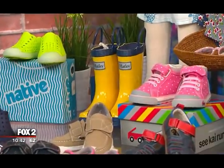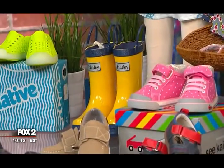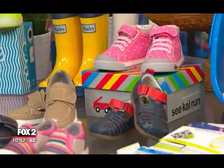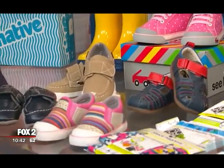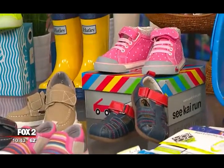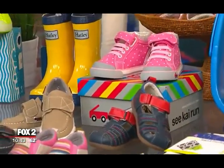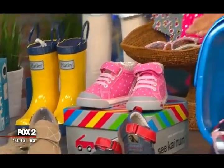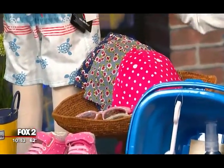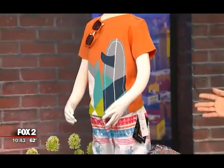Then cute rain boots from Hatley — awesome, just slip on. My kids were just having a ball in their boots in the biggest puddle I've ever seen when the rain came. Seekire Run is known for their reinforced toe boxes. It's really well-designed with structure that's going to last. Good hat, good sunglasses, clothes that are treated so they're not fading, and a lot of the clothes have SPF already in them.